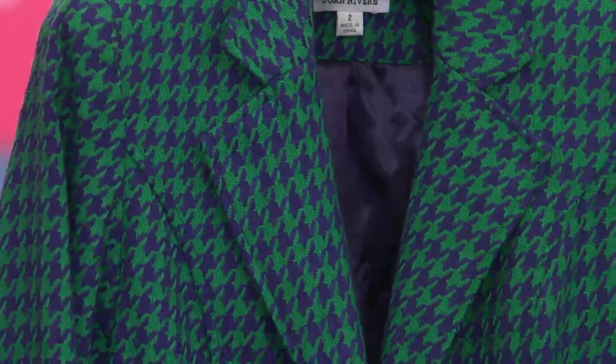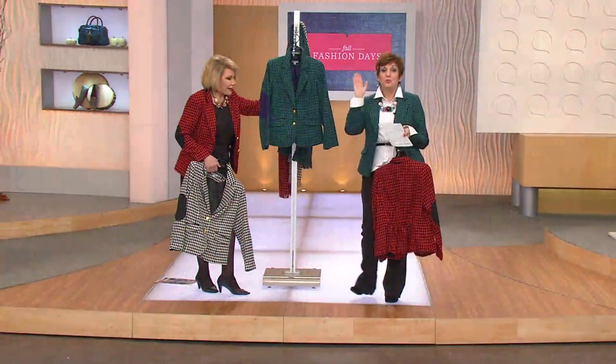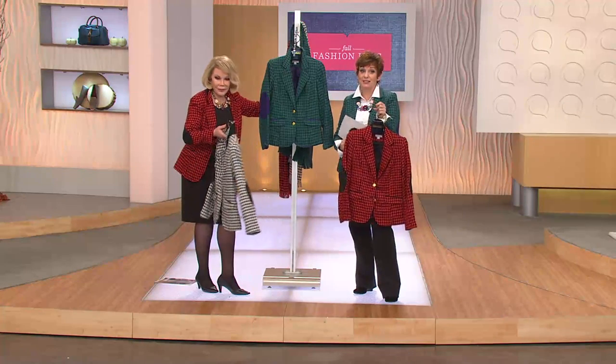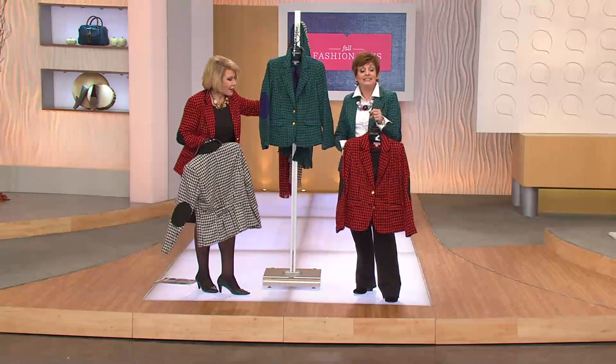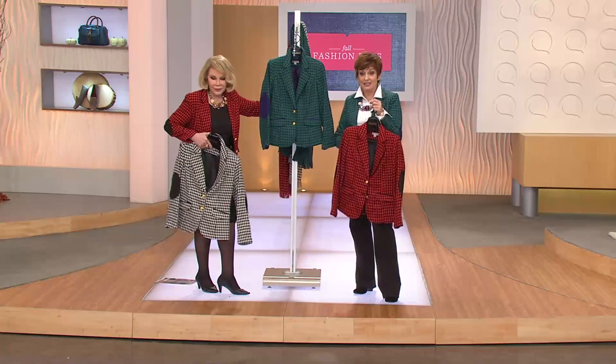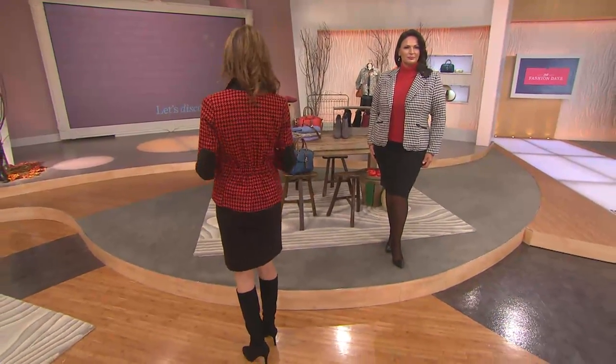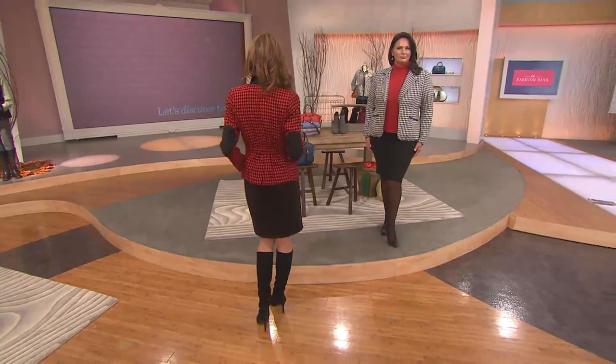So we saw the last look of our Today's Special Value. Joan, this was a beautiful jacket that a lot of us love buying at $72 because for the quality you can't beat it. But today we dropped it down by $30, so it's $42.84 — we could never do it again at $42.84.